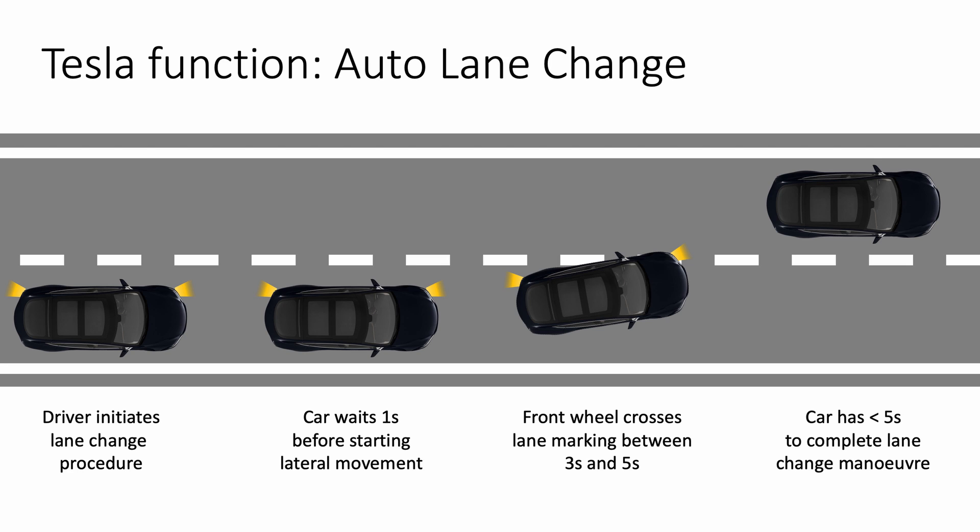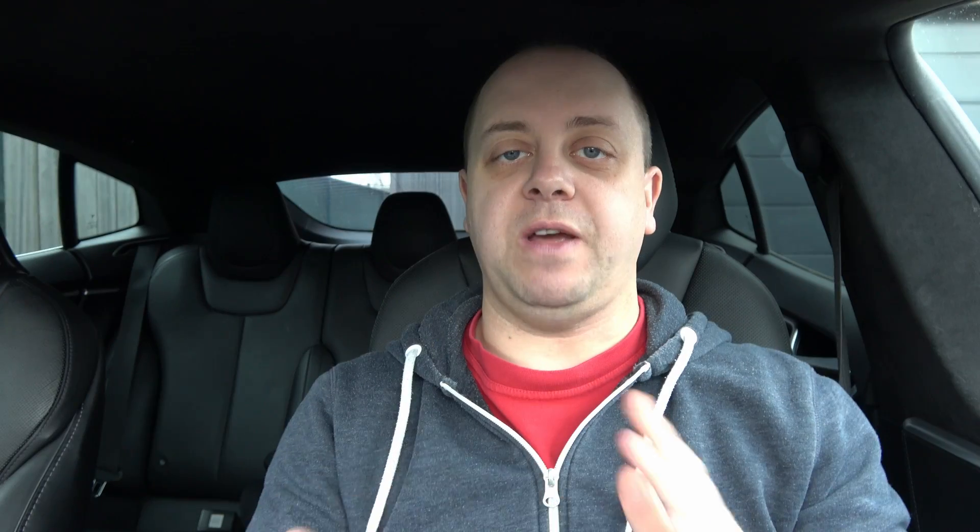The stupid thing is that the car cannot start moving before one second, and cannot start crossing before three seconds. So it needs to be between three and five seconds — a very narrow window to actually make that crossing into the new lane.